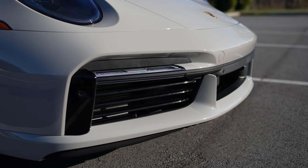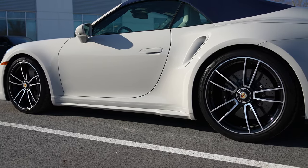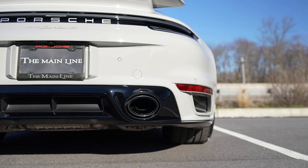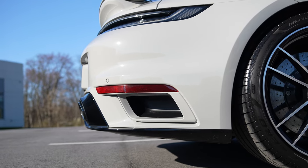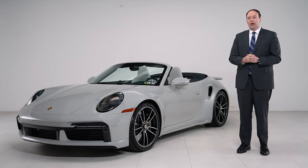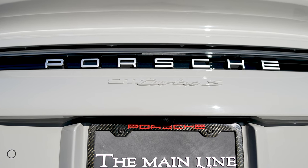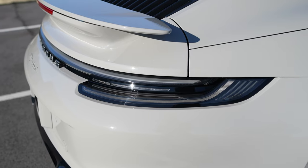That includes the front air intakes done in high gloss black, the sport design side skirts done in body color, as well as the rear side intake. Around on the back bumper, the area around the exhaust is done in high gloss black to match the front, and then chalk body color air outlet grills. To maintain that cohesiveness, we also added painted side mirrors and a 911 Turbo S logo on the rear, plus the exclusive design tail light to remove the red tinting.